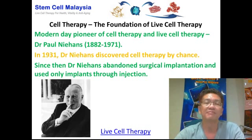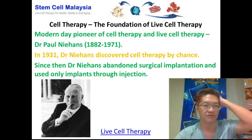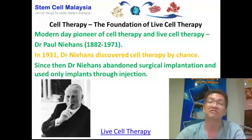The modern-day pioneer of cell therapy and live cell therapy is none other than the late Dr. Paul Niehans, from 1882 to 1971. In 1931, Dr. Paul Niehans discovered cell therapy by chance.